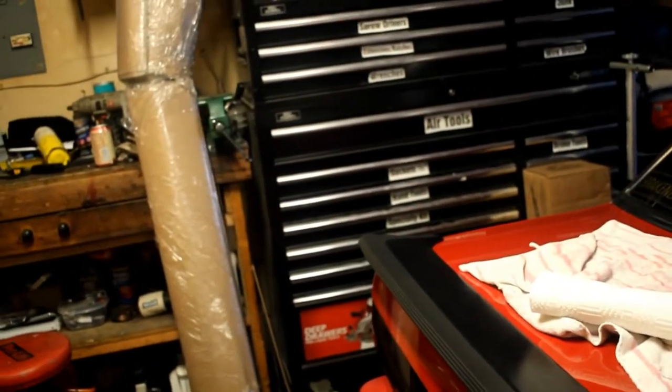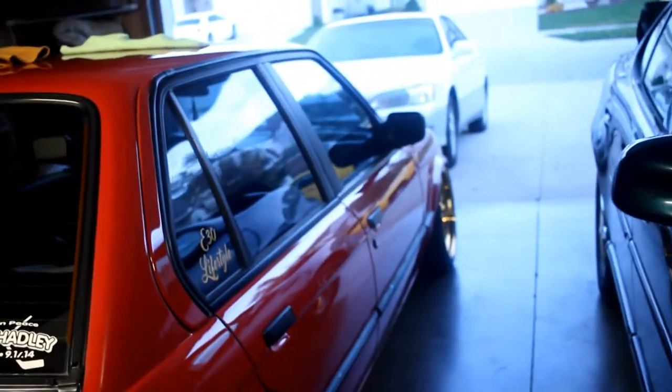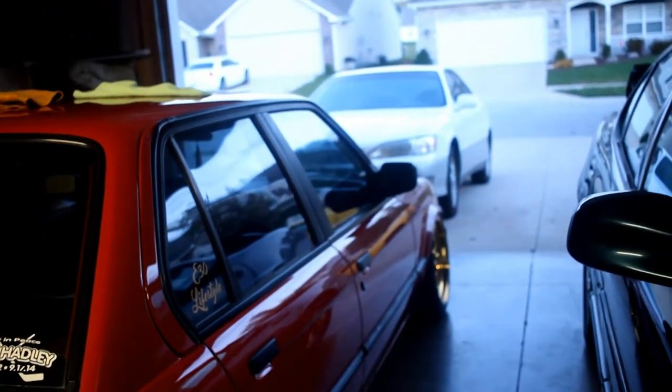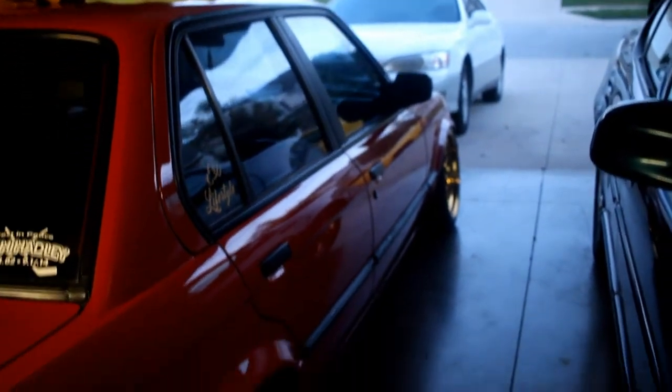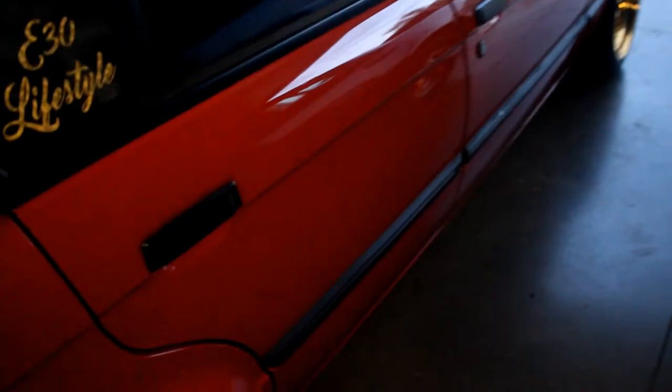If you've been following me, you remember last year around the same time I ordered some rare side skirts from a friend of a friend — the BBS side skirts. I was super excited to use them, but being that I have a four-door, no one told me the skirts cut off the door, so you'd have to cut them.